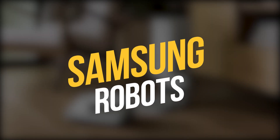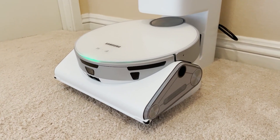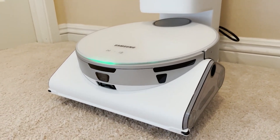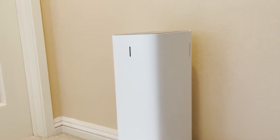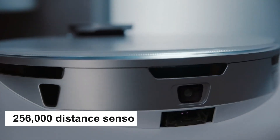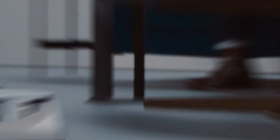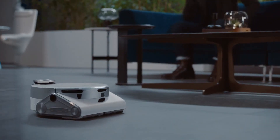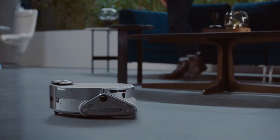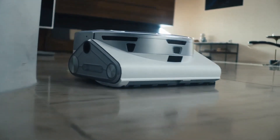JetBot AI Plus is the world's first AI robot vacuum, which comes with an active stereoscopic 3D sensor that can accurately scan a wide area to avoid small, hard-to-detect objects on the floor. Its 3D depth camera, equivalent to 256,000 distance sensors, can accurately detect obstacles as small as one centimeter. This game-changing object detection from Samsung can prevent the unit from getting stuck on small obstacles in its cleaning path.